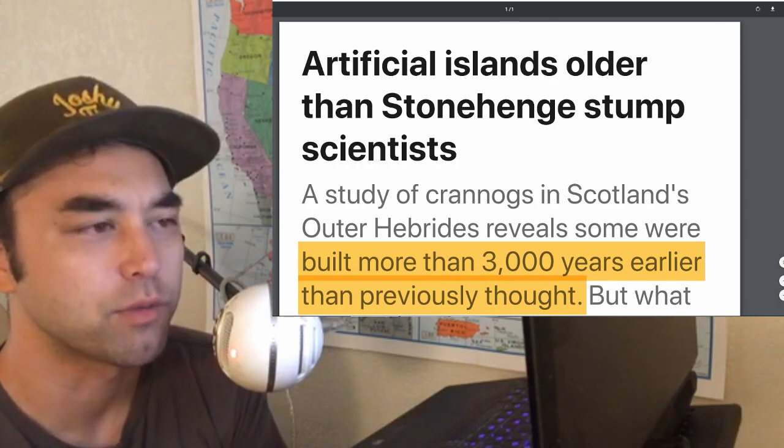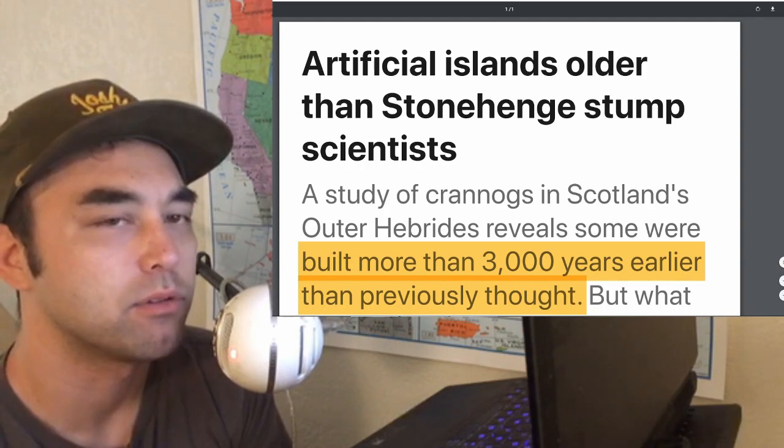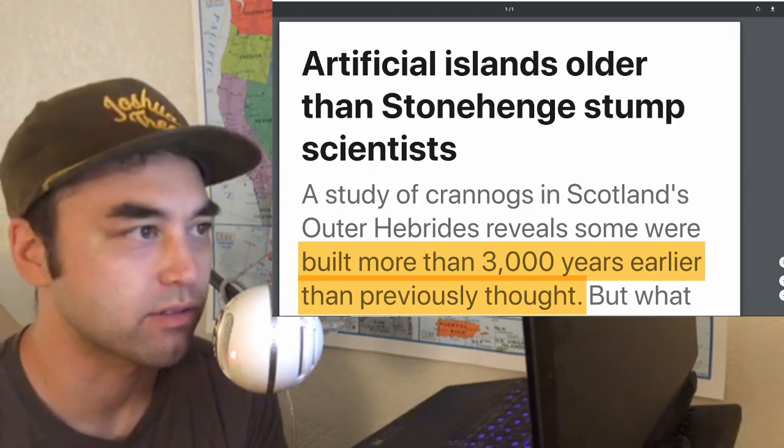If you're not familiar with the term Neolithic, I've gone over it a bunch of times. It's basically the people who settled after the last ice age — that time period, so about 12,000 or so years ago.